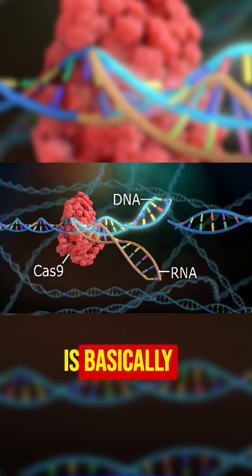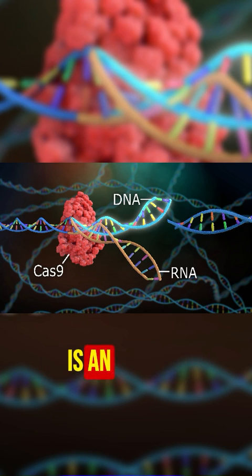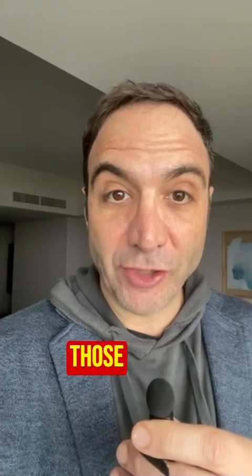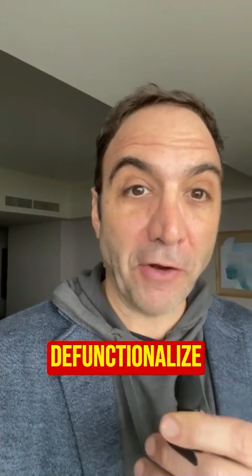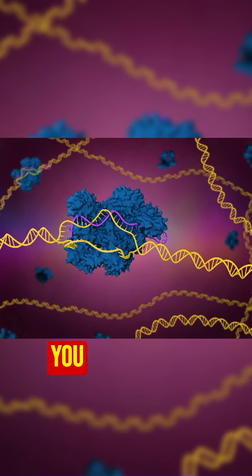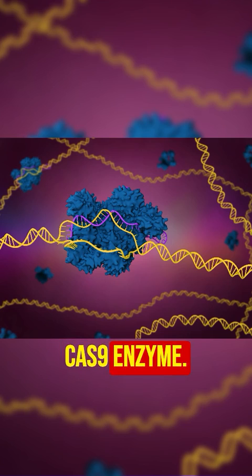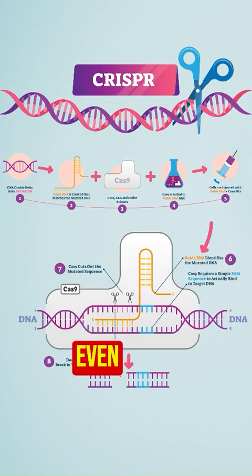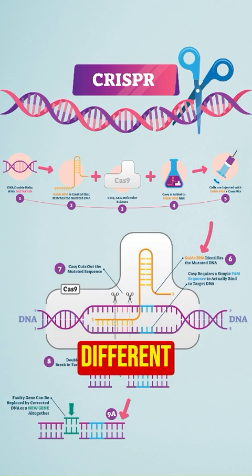You don't have to memorize that. It's basically a technology — an enzyme called Cas9 — that allows us to go in and edit genes, like customized edits. Genes code for proteins, and those proteins act on the body to do different things. Now we can edit those genes and either defunctionalize that protein or change it so that we get a totally different outcome and can cure disease. You send in that Cas9 enzyme and you can actually delete certain genes, or cut them out and insert something different or modify them.